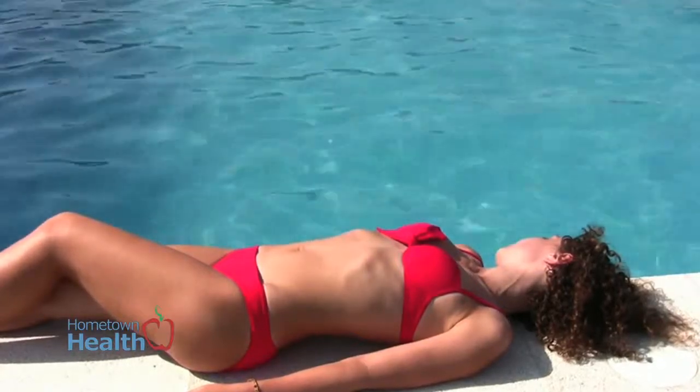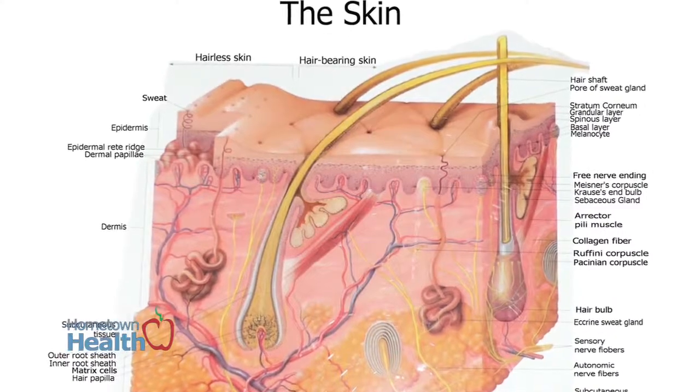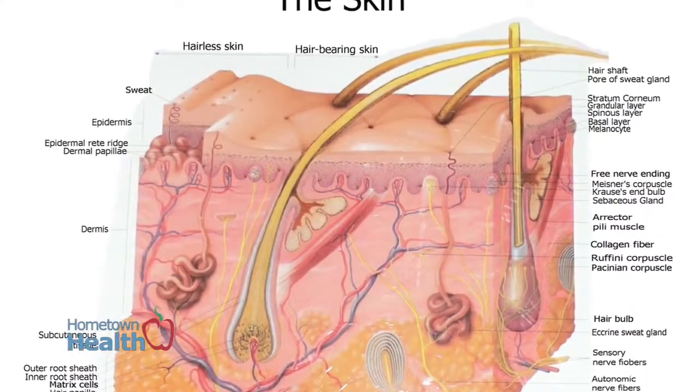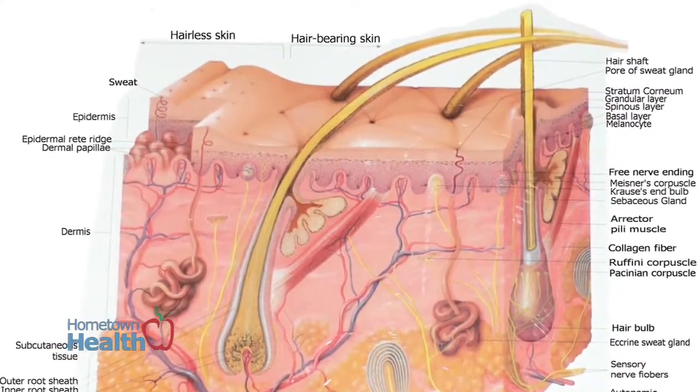Your top layer of skin, called the epidermis, is made up of squamous cells and basaloid cells — hence the name basal cell carcinoma and squamous cell — and then melanocytes, which provide the pigment to the skin.